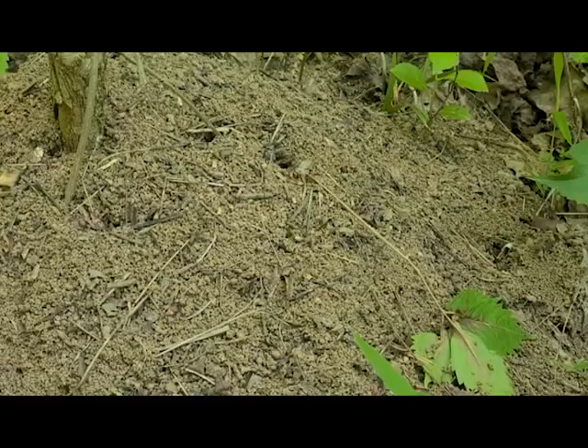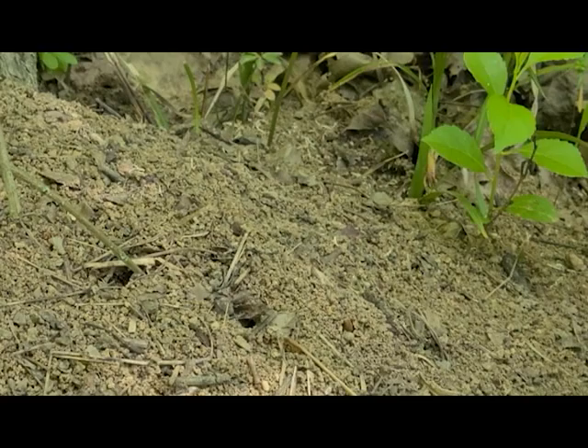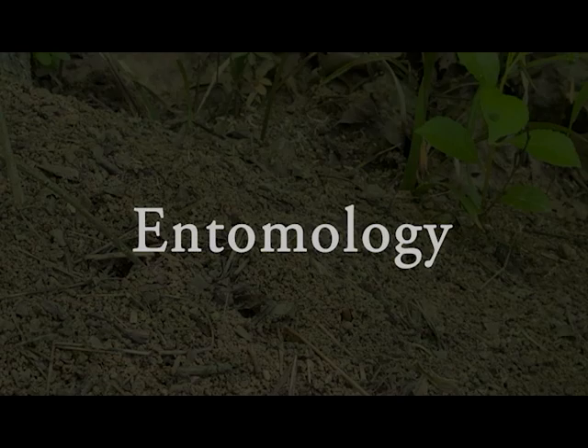Welcome back to Pop-Up Ologies. If this is your first time with us, in each video installation we'll be discussing a different ology, meaning the study of something. We'll talk a little bit about what these scientists do and learn a little bit about their particular fields of interest too. This week's subject has been a hot topic in the news lately, and we just couldn't resist. So settle in and let's learn a little bit more about entomology.